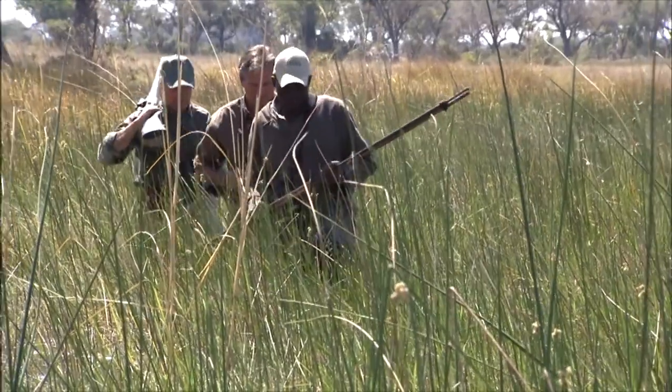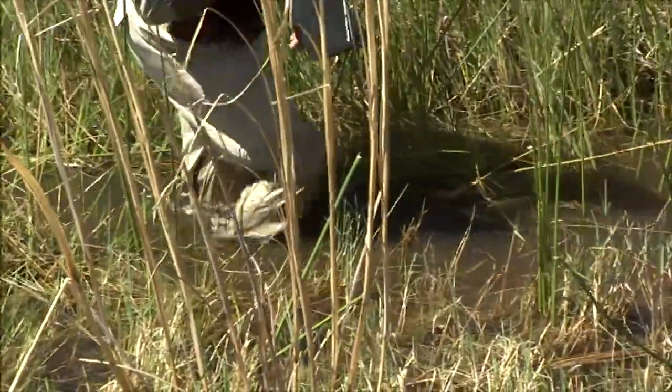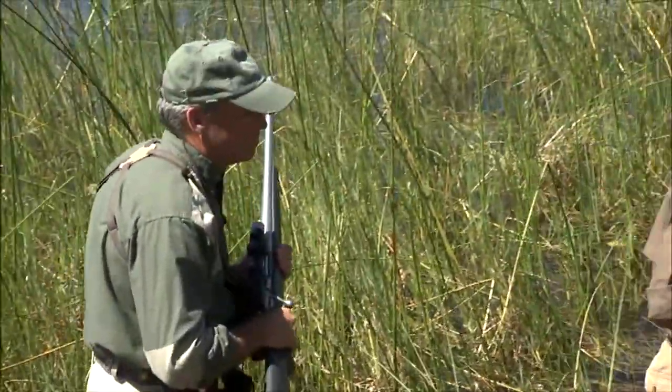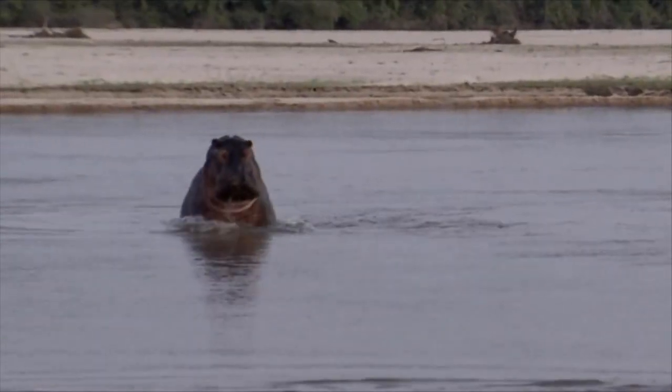Hunting red lechwe is very unique in the sense that you're basically wet all the time. You're walking through water, crossing rivers, floodplains, making these stalks on animals that you see often at five, six, seven hundred yards — and you don't need to get in close to get a shot. The only thing you've got to worry about is the hippos and crocs.